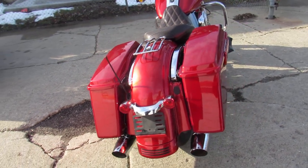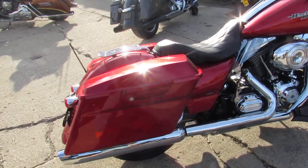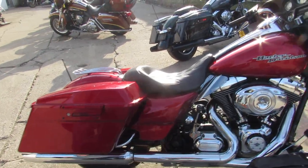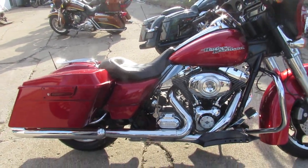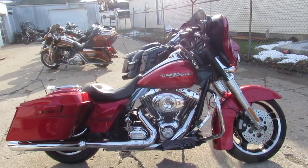Just serviced at the dealership, and it includes a warranty. We also got reverse on that transmission, which is nice if you're older and can't do that by yourself anymore.